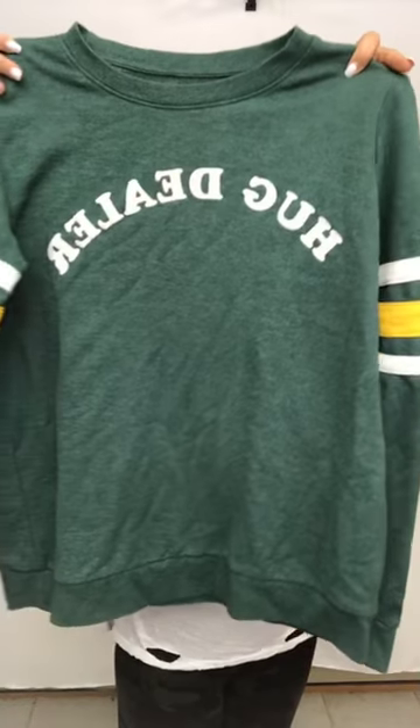I think I also got this for myself — I'm a hug dealer, gotta be a hug dealer. It's a shirt with white and yellow stripes on the sleeve. Also, DM me if you are interested in a reading — you can read the testimonials and what a reading entails on my page via the link in my bio.